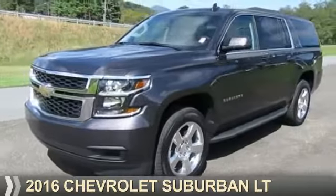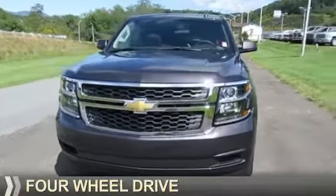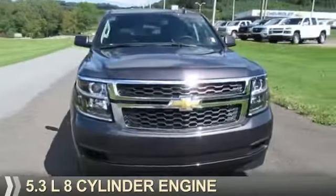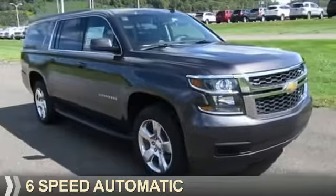Presenting the 2016 Chevrolet Suburban. It's powered by four-wheel drive, a 5.3-liter eight-cylinder engine, and a six-speed automatic transmission.